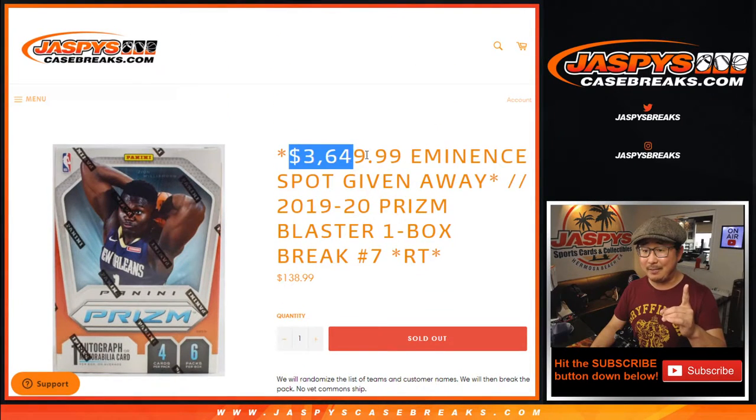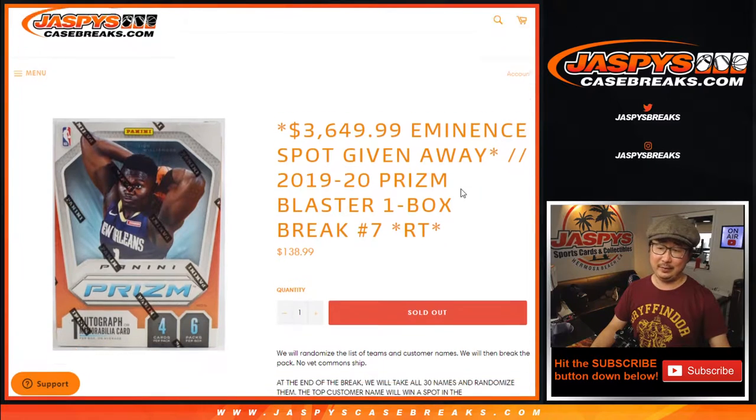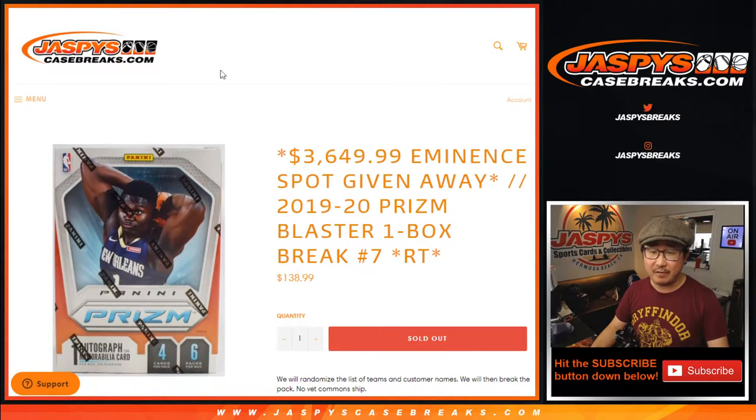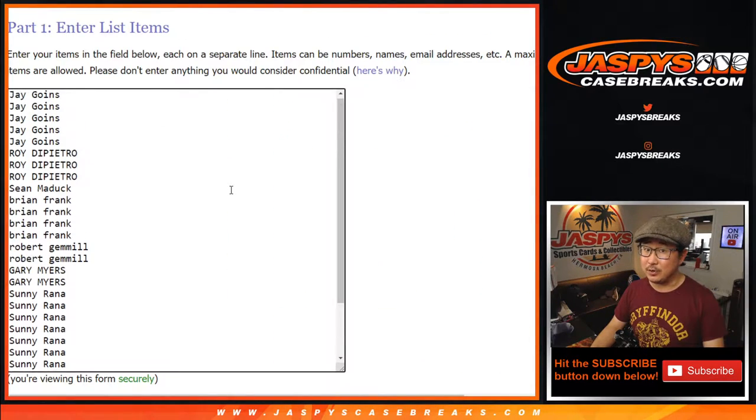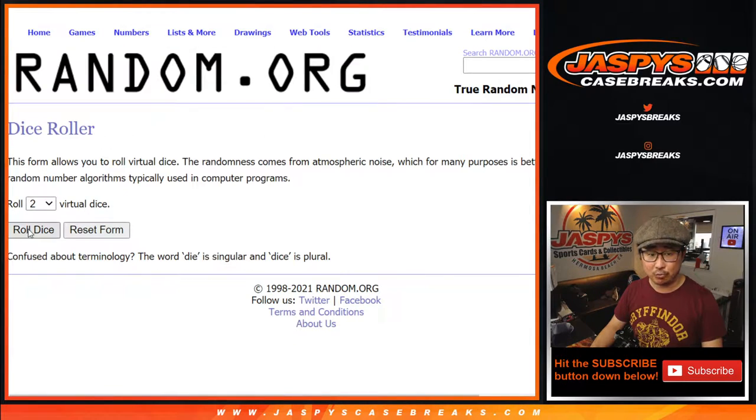Name on top gets a $3,700 eminent spot — $3,650 to be precise. That's pretty crazy. We're going to have to make you sweat it out a little bit. We're going to do the break itself first. All the teams are in. Let's roll it.